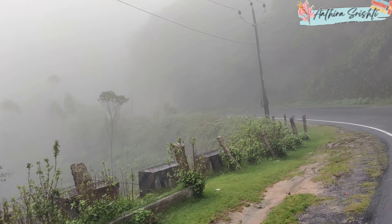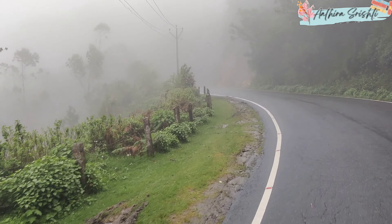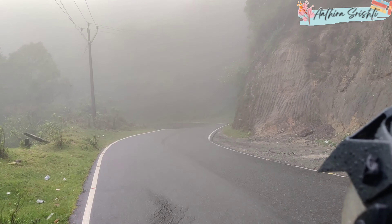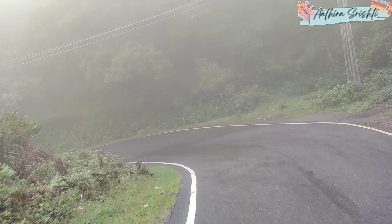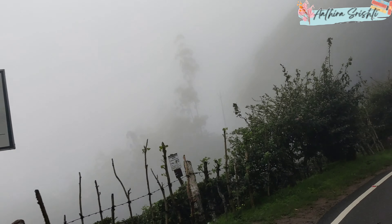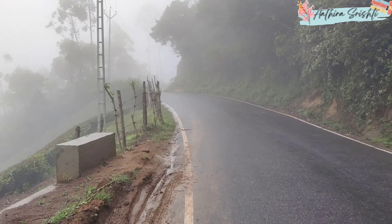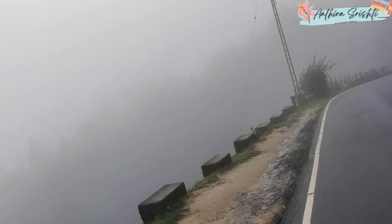Look at this view — it was completely covered with fog. In fact, on camera we could see the route, but throughout the way we kept saying we didn't know where to go because it was that foggy and covered. But to drive in that fog was a super nice experience.